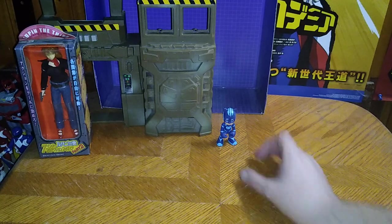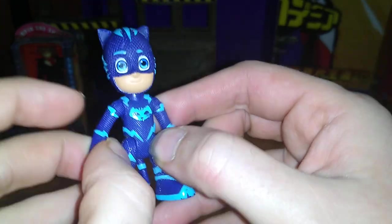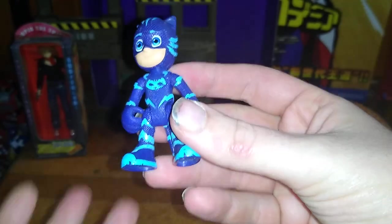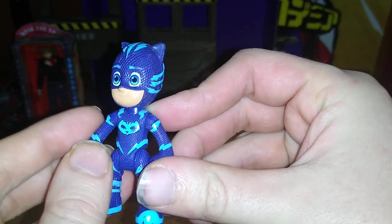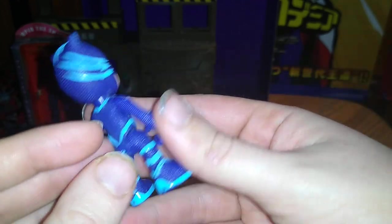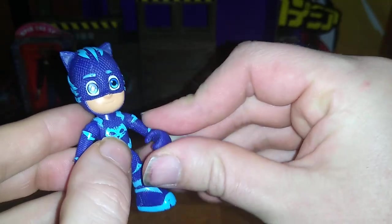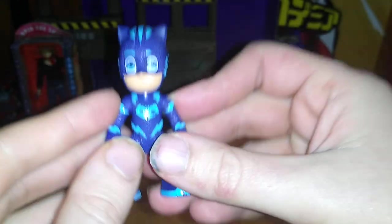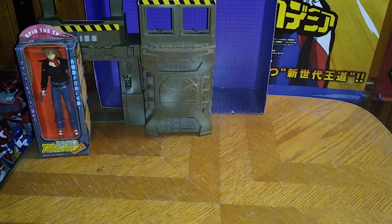Next on the list, we got a free figure that was sitting in the store for a long time. I had to wait 30 days to pick it up at the front desk. It's from the cartoon PJ Masks — I don't like that cartoon, but I do love the super suit with the cat design. Definitely an awesome little figure.